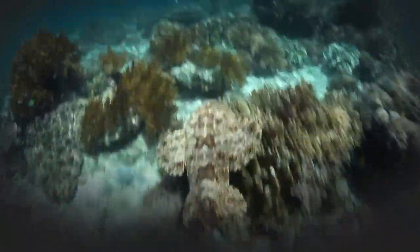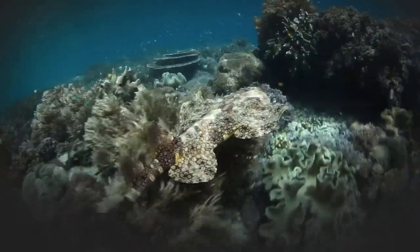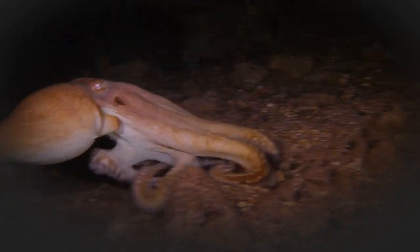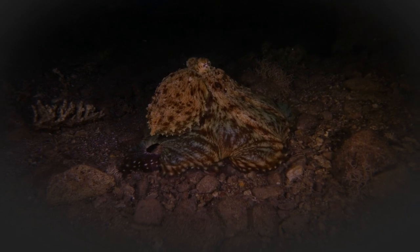Camouflage is the ability of an animal to blend in with its surroundings. This can be achieved through a variety of means, such as coloration, patterns, and texture. The goal of camouflage is to make the animal difficult to see, either by breaking up its outline or by matching the color and texture of its environment.